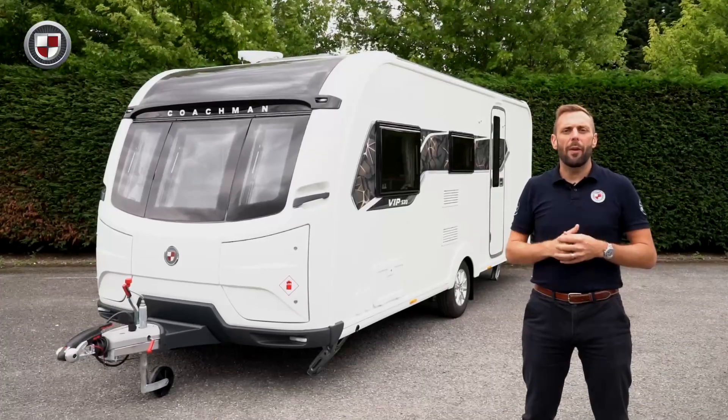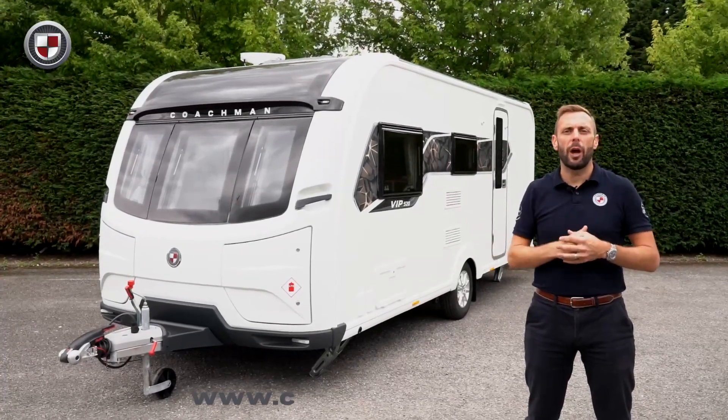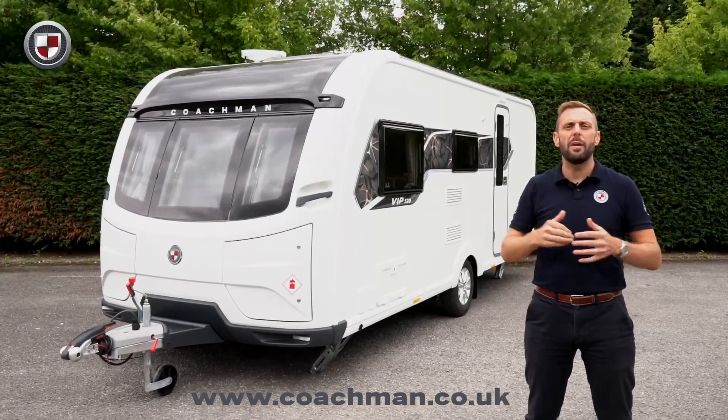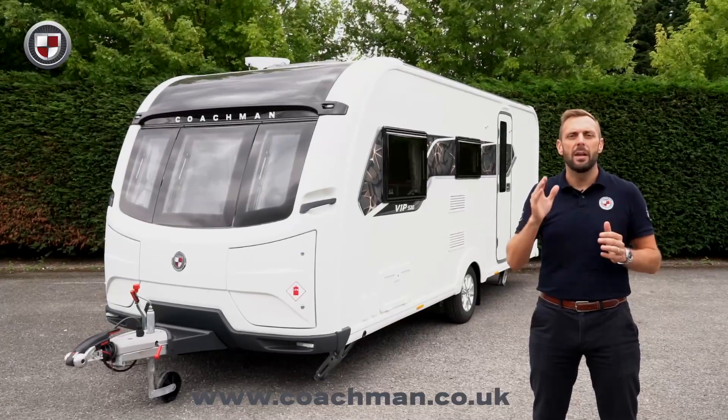So if you would like to know more about the 520, or perhaps other models within the VIP range, then head over to coachman.co.uk where you will find the full specification and details of your nearest dealer, where you can arrange your viewing and appreciate for yourself what makes the Coachman difference.